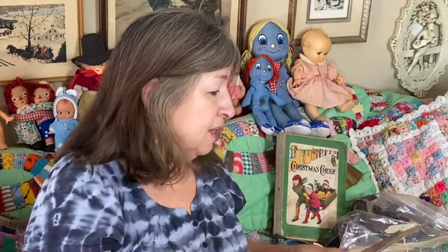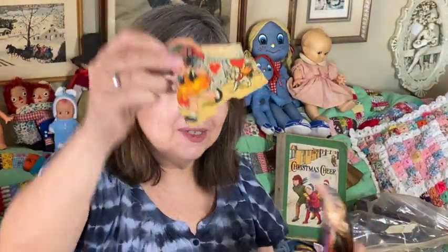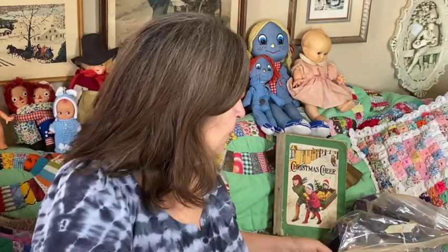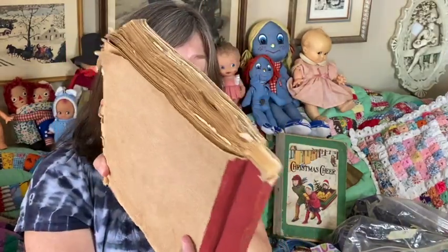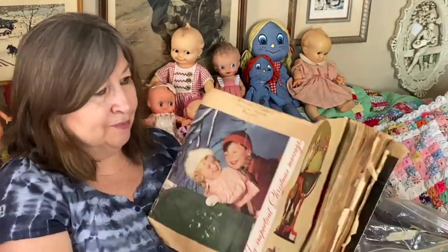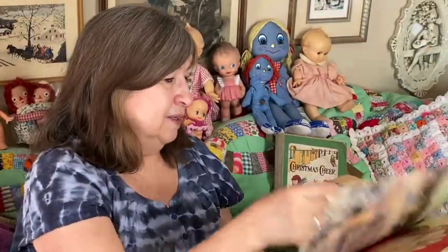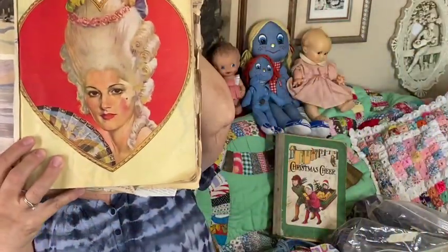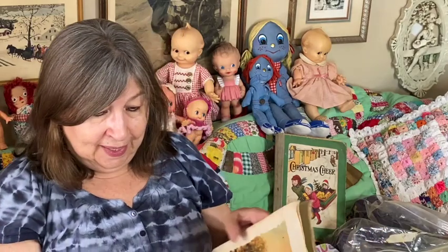I also got this scrapbook — some pages fell out when I was showing it the first time, including a little valentine. It has a lot of clippings, I think from magazines, and it looks like most of them are from the early 1940s. It's just full of clippings — let me go through a few.